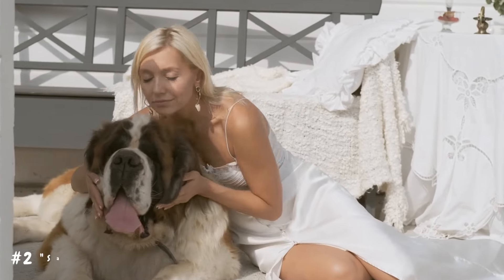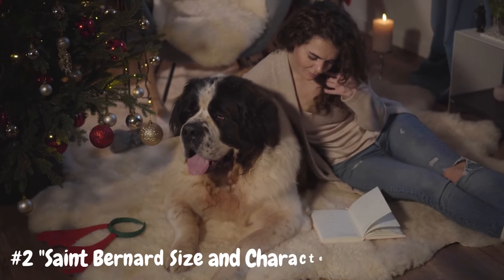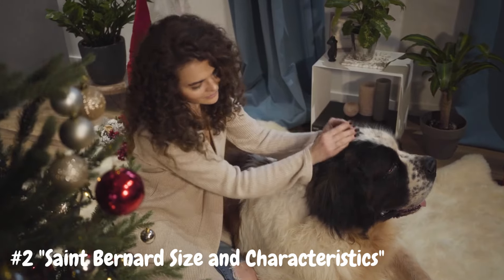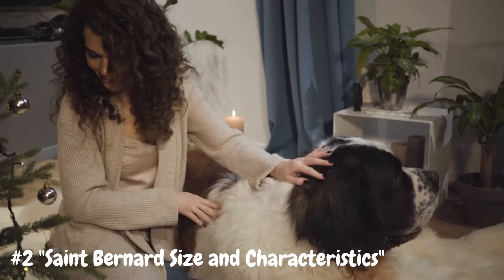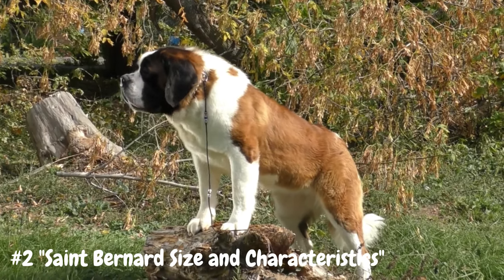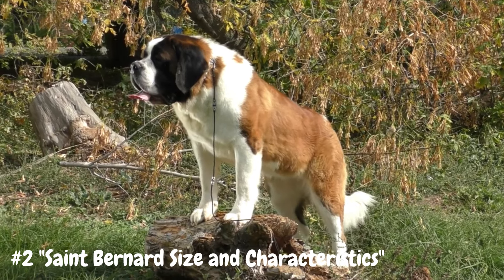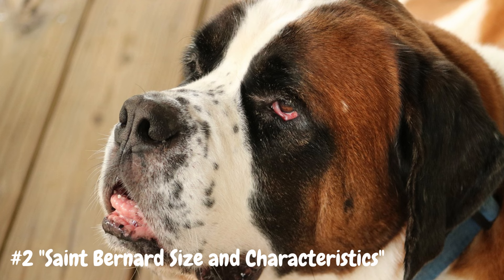Number 2: St. Bernard Size and Characteristics. St. Bernards are renowned for their impressive size and strength. Adult males typically weigh between 140 to 180 pounds (63 to 81 kilograms), while females are slightly smaller, weighing between 120 to 140 pounds (54 to 63 kilograms). They stand at an impressive height of 28 to 30 inches (71 to 76 centimeters) at the shoulder, with a powerful build and muscular frame. Their large, broad heads are adorned with expressive dark eyes and a trademark wrinkled forehead, giving them a dignified and kind expression. One of the most recognizable features of the breed is their droopy jowls, which often result in considerable slobbering, especially after meals or vigorous activity.